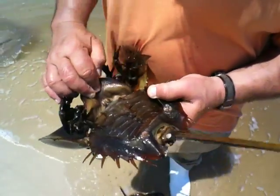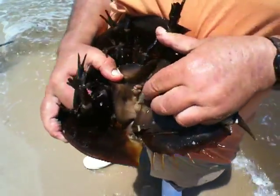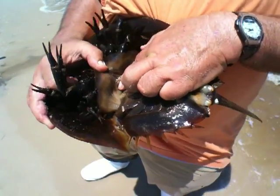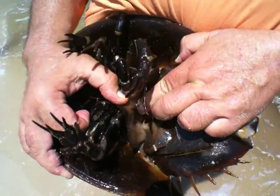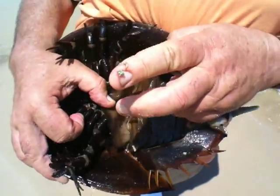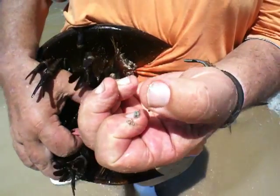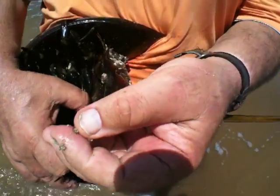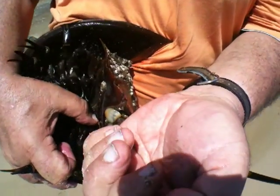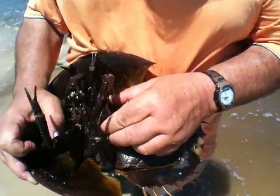It's usually right under here, under the plates. I should be able to squeeze out some eggs — see, look at all the eggs I'm squeezing out of here. See the size of those eggs? She's full of eggs. In Thailand we'd be eating them, but those are horseshoe crab eggs right there, and she's got lots of them.